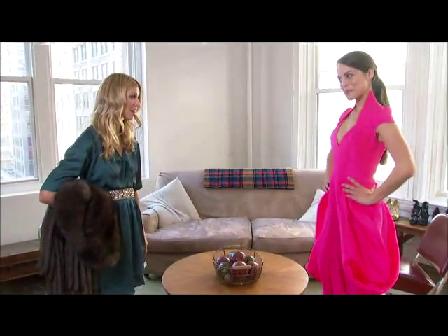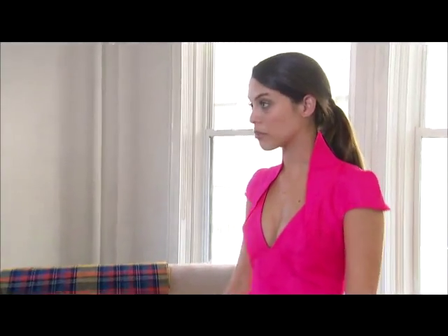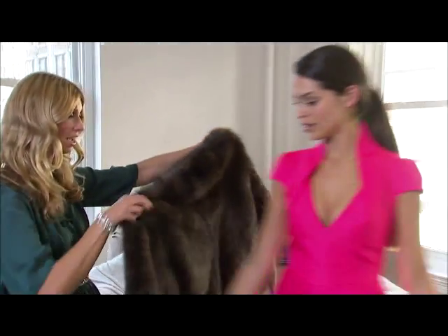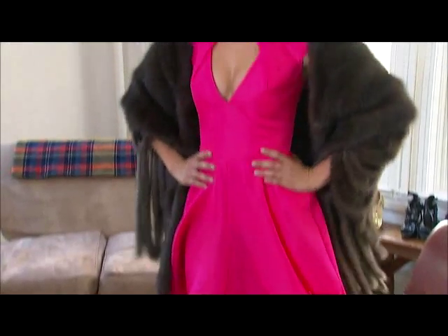Wow, this dress is stunning. What do you think? How do you feel? I love it. It's different for me — the color — but I love it. The cut, everything about it, it's just amazing. A great way to make this dress even more luxe is to add this beautiful shawl by Helen Yarmick. I love it. It's so comfortable and so soft. I don't see myself ever taking it off. It's going to become my everyday piece.